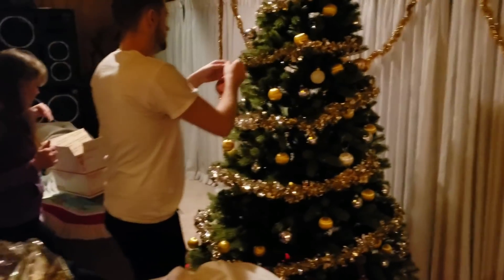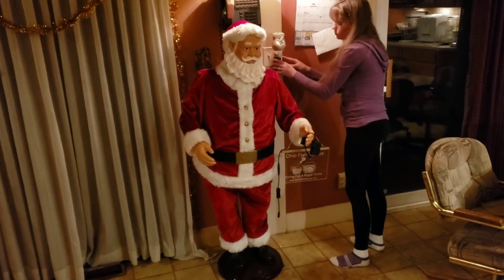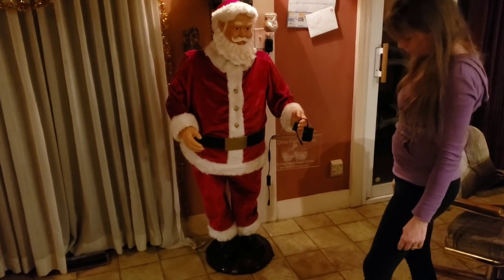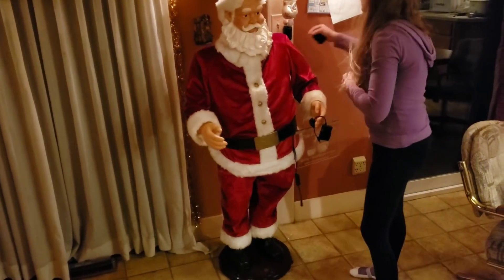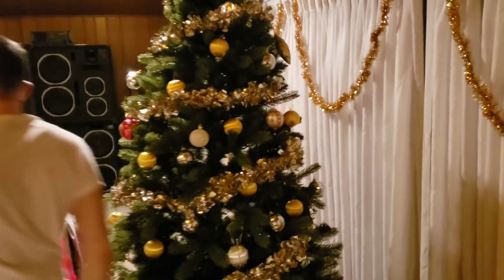Plug him in for a second so people can see. There he goes — plug's on the floor behind him. He's a dancing machine. Merry Christmas Santa — there he goes dancing. Alright, get ready to unplug it when the song starts — shut it off quick! We can't have that on there because YouTube will get mad at us.